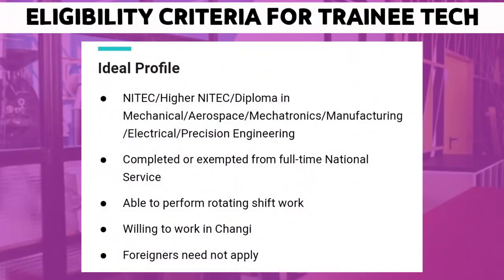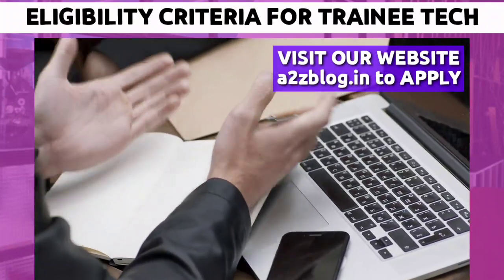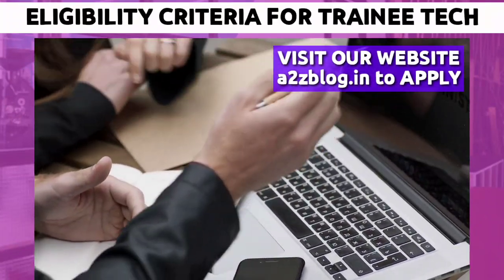You need a NITEC, Higher NITEC, or Diploma in Mechanical, Aerospace, Mechatronics, Manufacturing, Electrical, or Precision Engineering. You must be able to perform rotating shift work and be willing to work at Changi, Singapore. To apply, visit our website — link is in the description — and get trained at one of the biggest engine overhaul facilities.